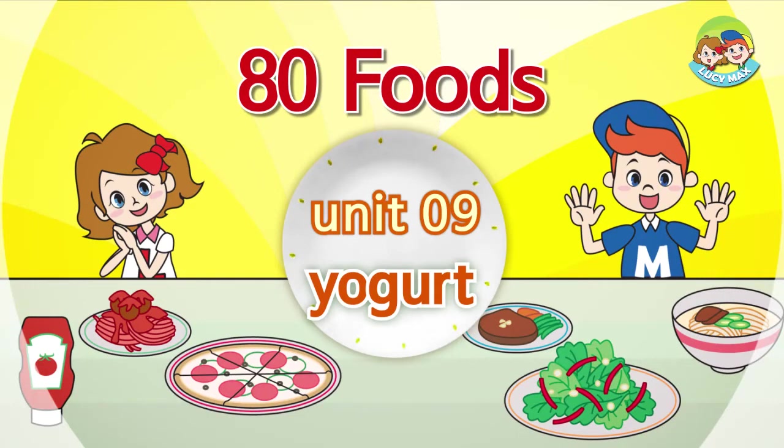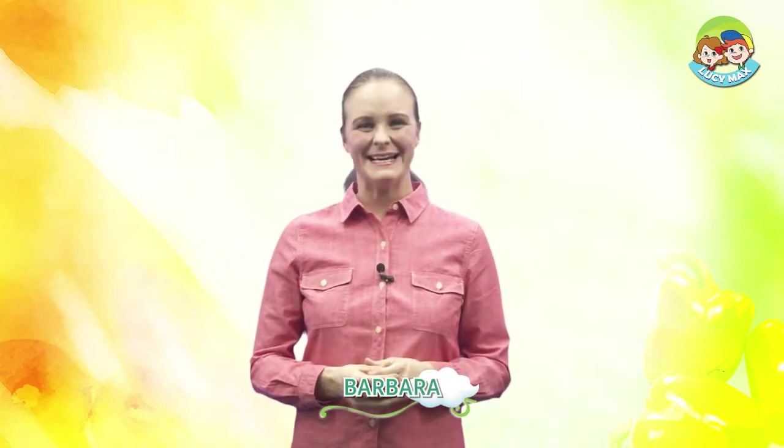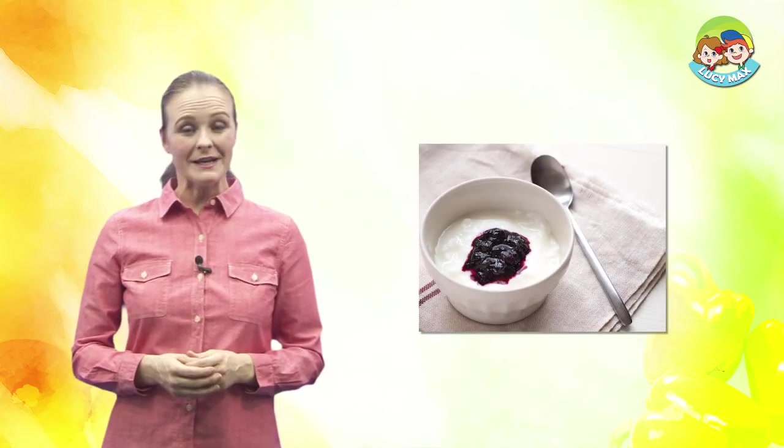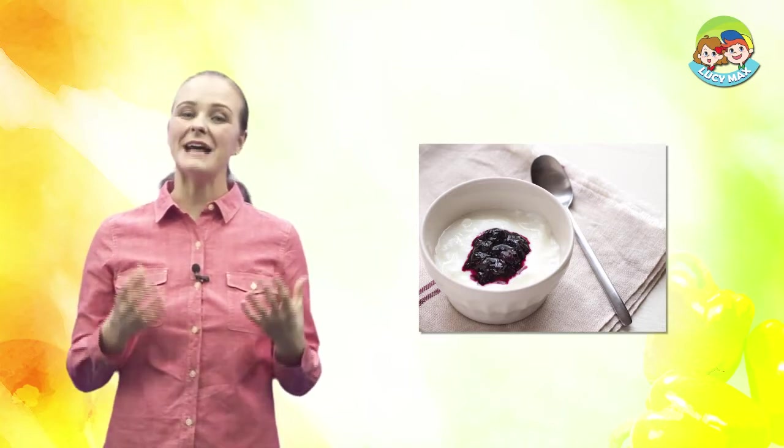Hi everyone, I am happy to see you again. Do you enjoy doing 80 foods? Great, this time we will learn about yogurt. Look at the picture — the white one is yogurt, and blueberry jam is on the yogurt. Now let's begin the class. First, we will study words.